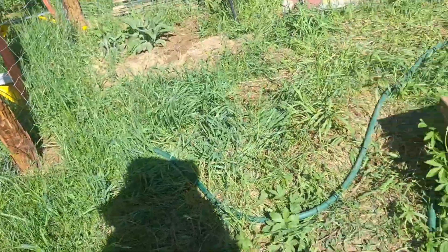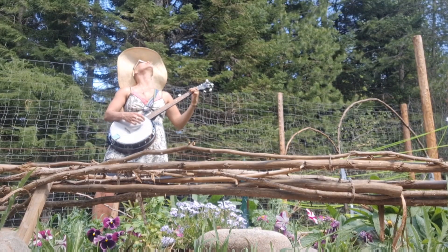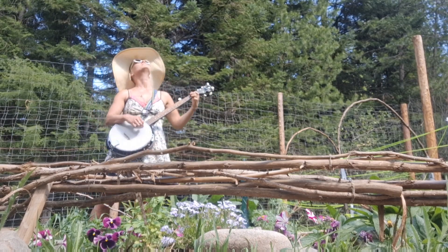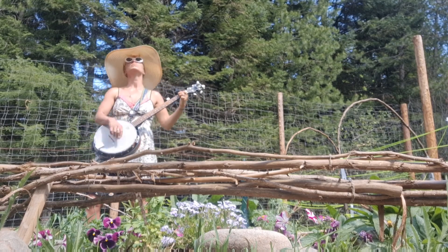I've transplanted a lot of hops over the years so they're kind of all over, and Tom strategically built the fence to give them a place to grow. Interestingly, this area right here is where we had a very tiny goat barn that he tore out — it was falling down.